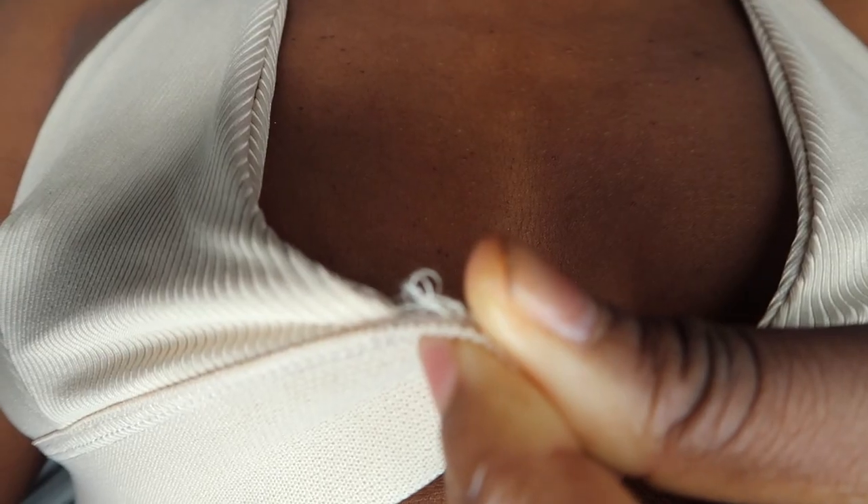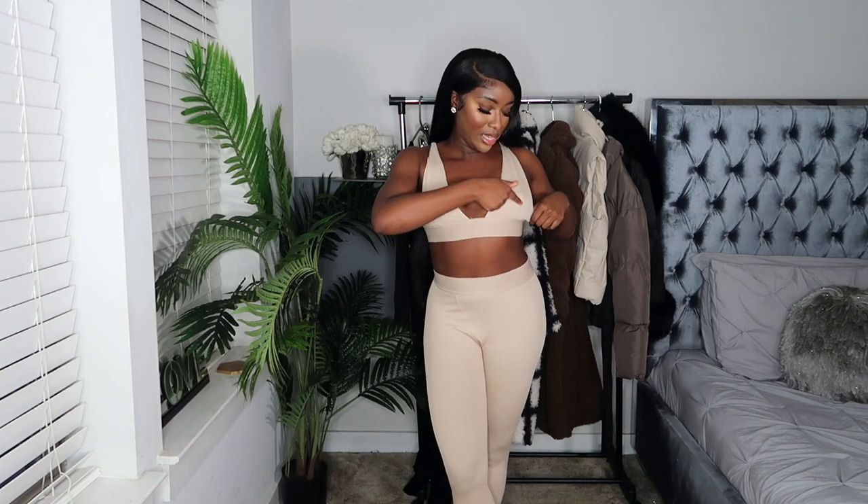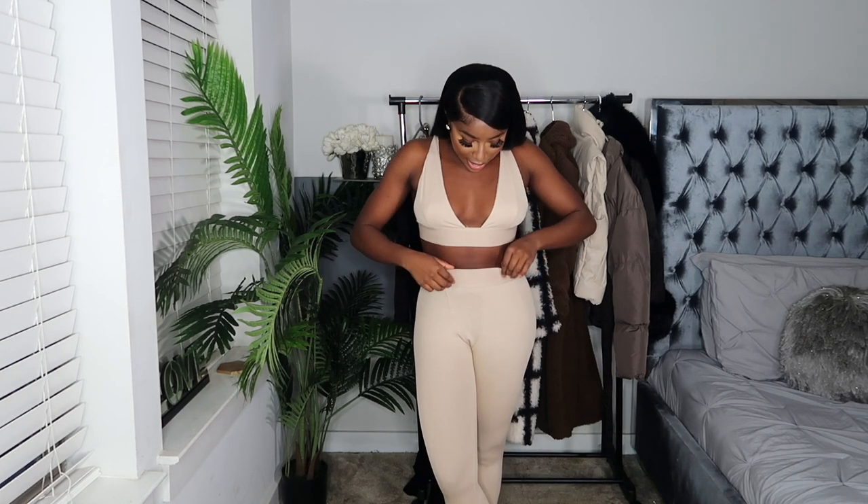This next Skims dupe is the same set I just had on but in a nude — more of a champagne color than nude, but it looks nude on the website. I will say the bralette is ripping a little, so I don't know how durable this one is. But I love the color and how it complements my skin. Everything is really snug and snatched — the detail down to a T, just like Skims. It's a jersey material, not cotton, so definitely take that into consideration.